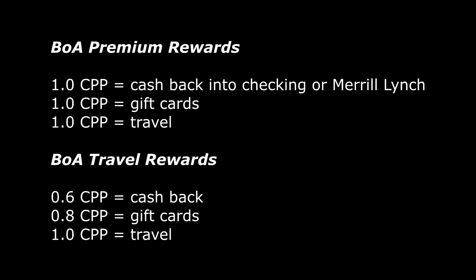Another thing to be aware of is that with the premium card, you're going to get $0.01 per point regardless of how you want to redeem those points — whether towards cashback, your Merrill Lynch accounts, or towards travel, you're still getting that $0.01 per point in value. With the travel card, you're actually getting less value if you redeem it towards cashback, and you're only getting $0.01 per point if you redeem it towards travel. So if you are someone trying to cash out, then the premium one makes more sense.